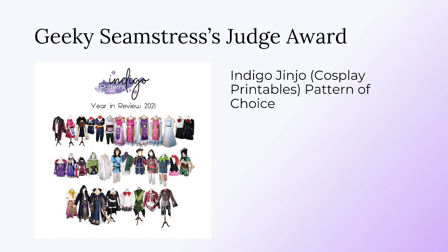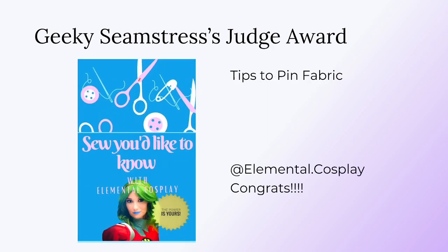Next up is the Geeky Seamstress's first Judge Award. This is a pattern of the winner's choice from Indigo Patterns, who is a cosplay pattern creator. Congratulations to Elemental Cosplay! This is a video about tips for pinning fabric. In Geeky Seamstress's own words: 'I love the infomercial feel at the beginning of this tutorial. It's an entertaining approach to a topic that's often glossed over when people are introduced into sewing.' And in my own words, I actually learned quite a few tips from this myself. Great job, Elemental Cosplay!